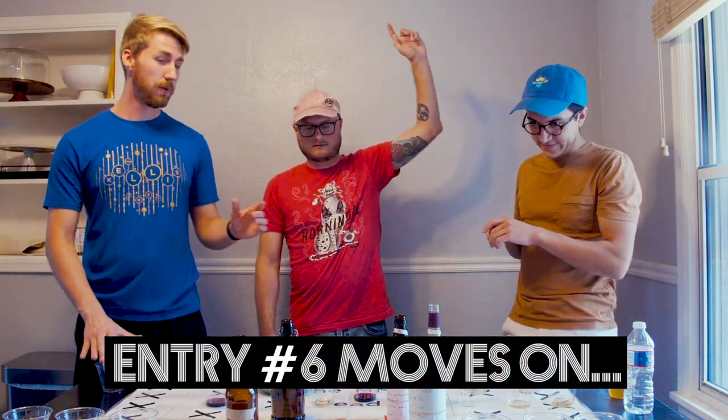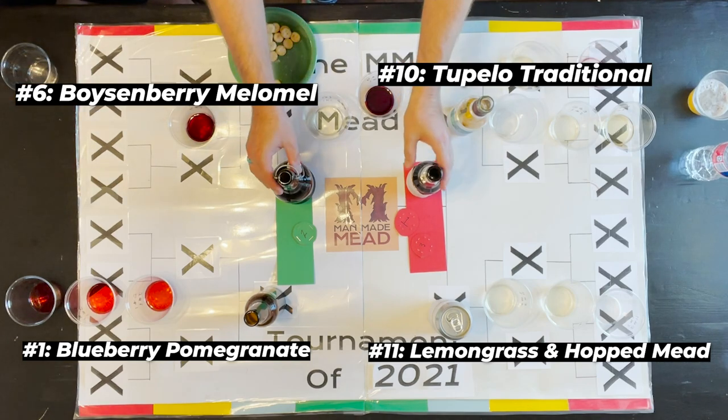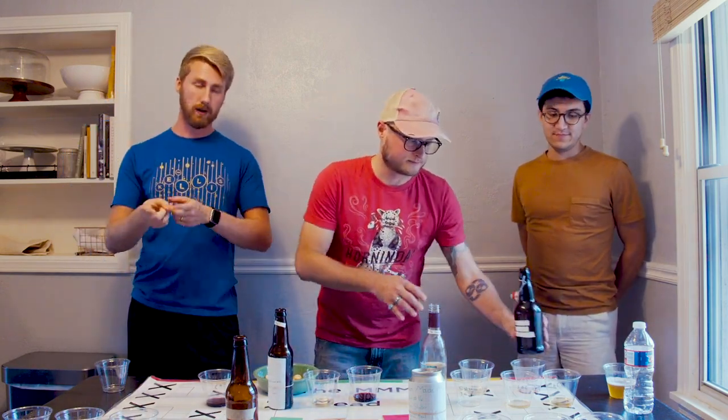That's the last round of round two — flying by. Next is round three with the four remaining meads, then the final two. Make sure you check out the first video if you missed it — we started with 15 meads. Leave a comment: did your anticipated mead stay in? That's part of the fun. See you guys for round three!